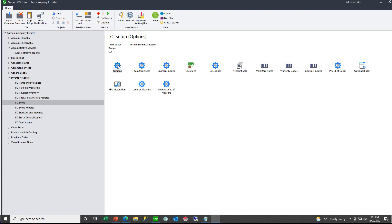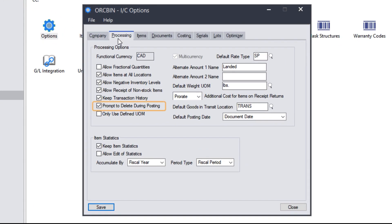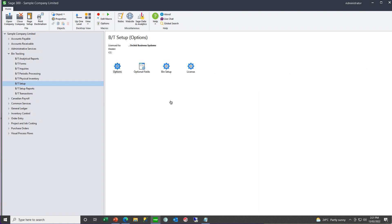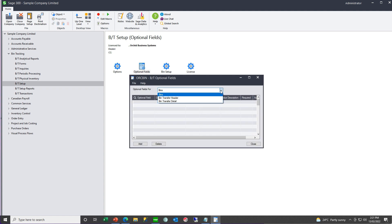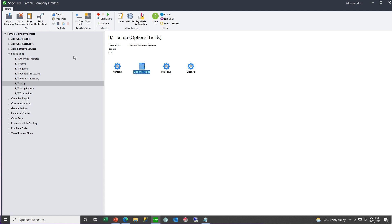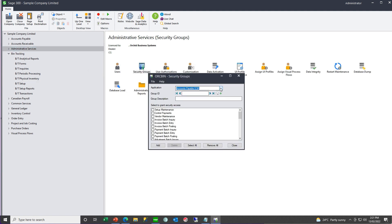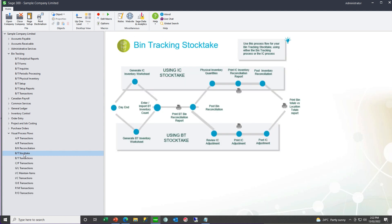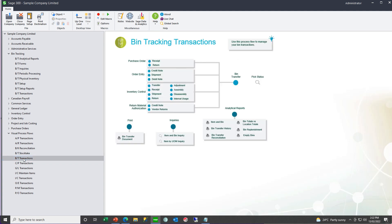To turn it off, go to IC Setup Options and deselect the option 'prompt to delete during posting.' For the bin tracking setup, you need to configure your options, assign optional fields that you want to use at the bins, bin transfer header or bin transfer detail level, create your bins, and then in admin services assign your security groups for bin tracking. There are also visual process flows available — one for the stock take and one for recording transactions.